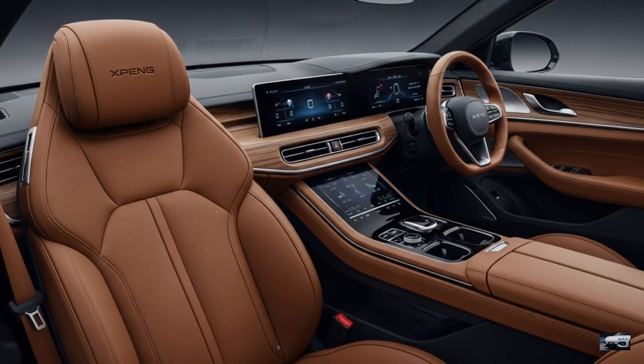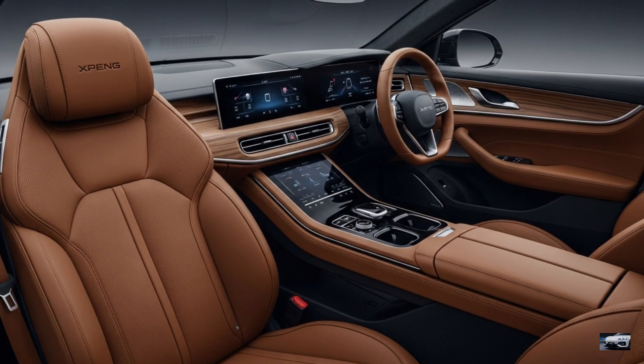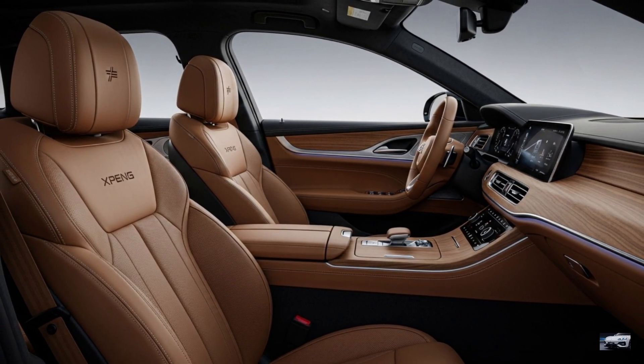The front seats, wrapped in Nappa leather with Xpeng logos, offer 12-way adjustment, heating, ventilation, and massage. Natural wood trim adds a sustainable premium touch.